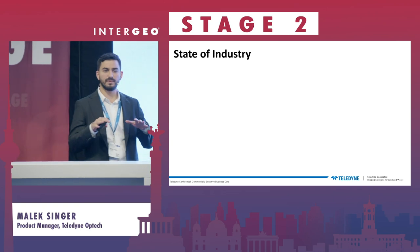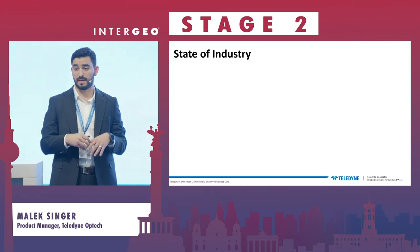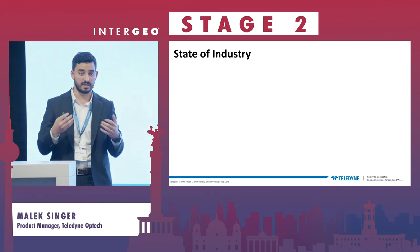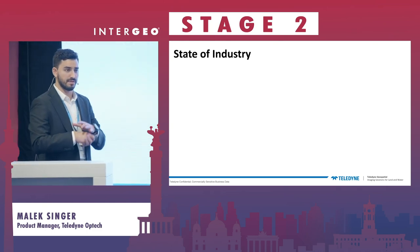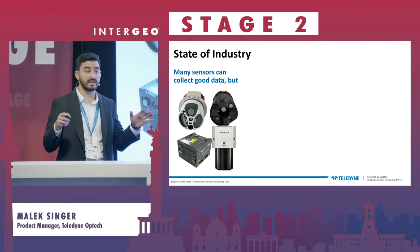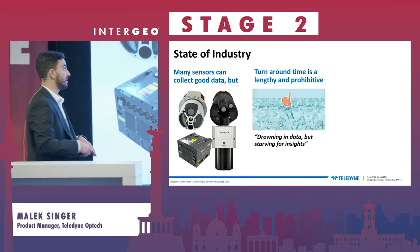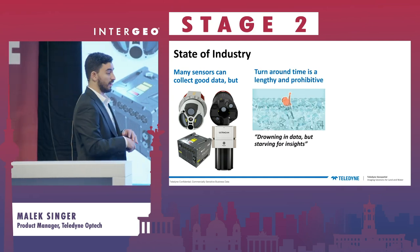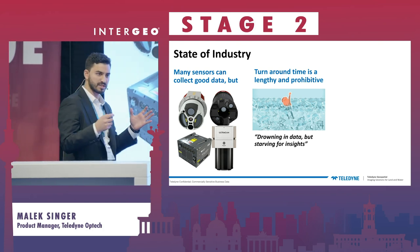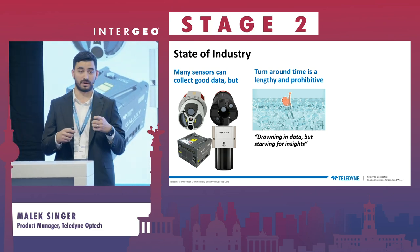I'll start with a state of where the industry is, from the perspective of clients we've spent an enormous amount of time with in interviews — being in their shops and being quite intimate with them. Overall, there are many sensors on the market. They're all good sensors and they all collect data, but there is a sense of flooding of data and turnaround time is quite challenging. There's a famous quote from a Deloitte report: "everyone is drowning in data but starving for insight."